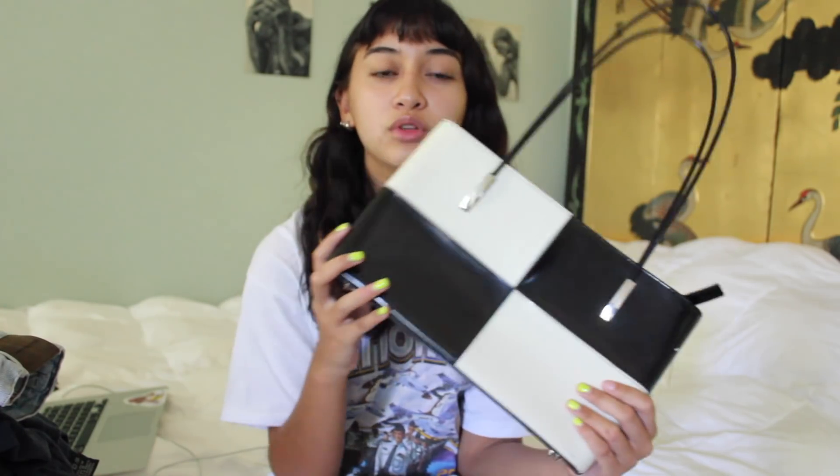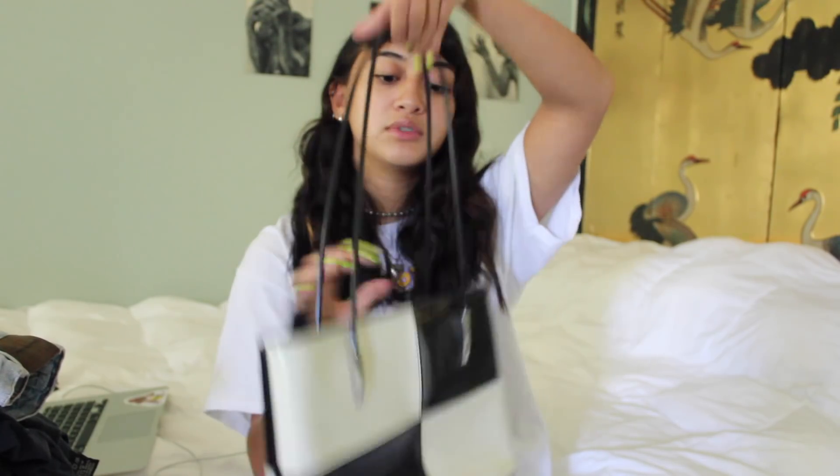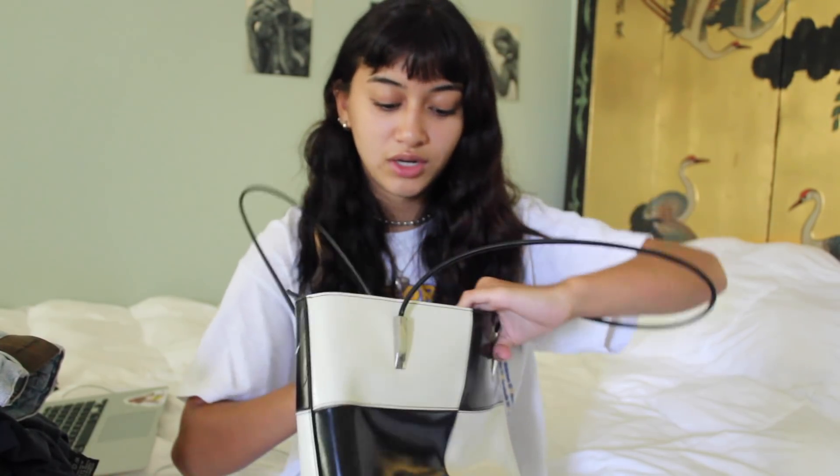Then I found this at a Goodwill — one of those where you dig through the bins. It's a purse and it's so cute. I'm not really into purses but I really, really like this one. It has long straps and it's kind of stiff. I haven't used it yet but I'm into it.